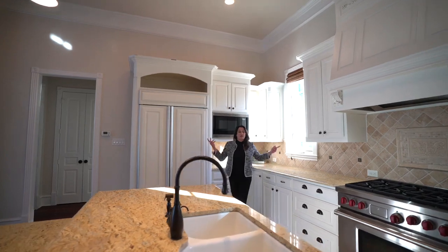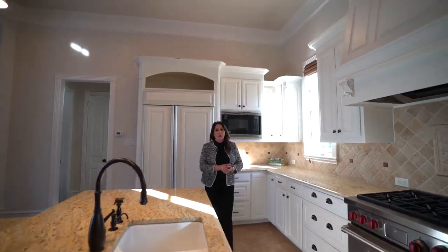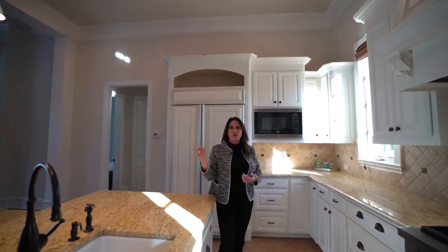Last but not least is the guest house casita. This guest house is fully equipped with one bedroom, one and a half baths, its own garage, and all the luxury that you find inside the house, you've got it right here too.